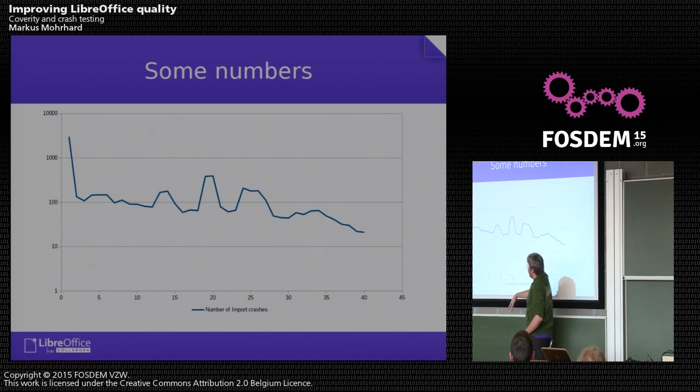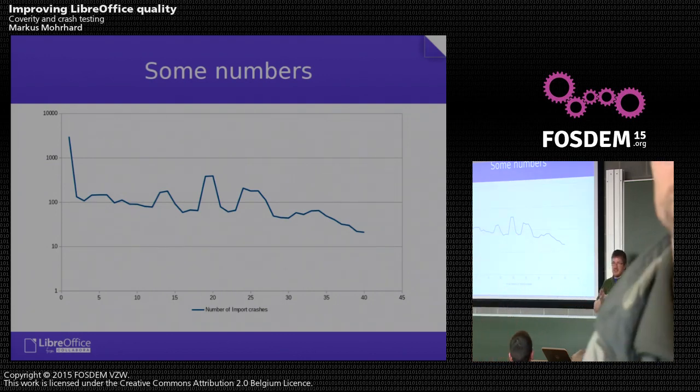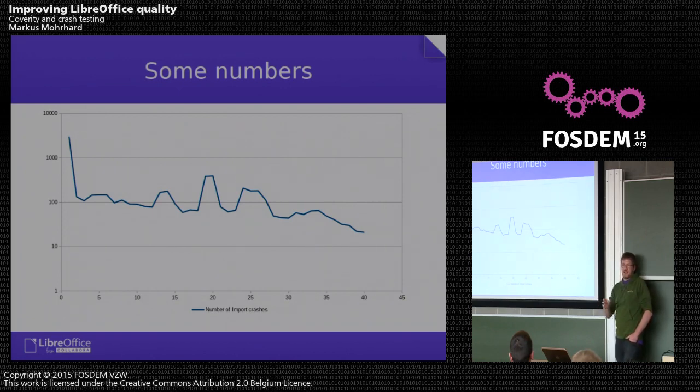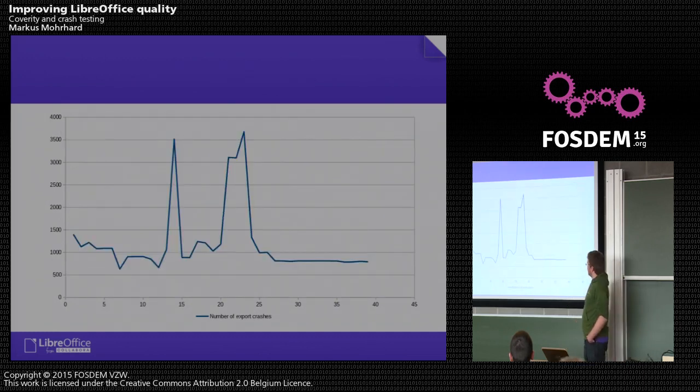Looking at our numbers — note the logarithmic scale. We started with a lot of simple crashes that we quickly fixed, and now we are at about 20 import crashes, which most of the time are just asserts. So they are not cases where we do something really stupid; it's just that we check something and say something is wrong in our debug utility. It's not just 76,000 normal documents — it contains documents from fuzzers and some non-public security-related documents, and still we managed to improve our quality quite a lot over the past two years.